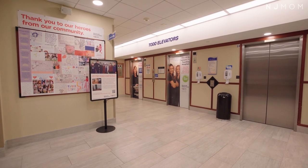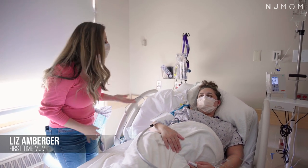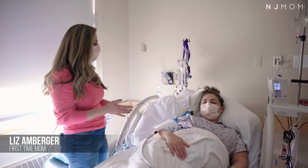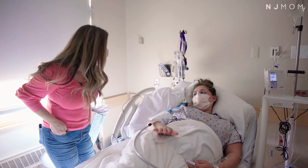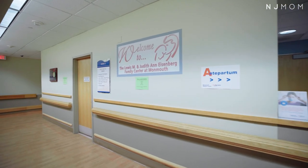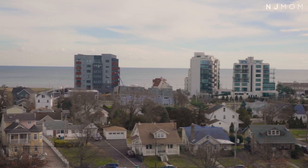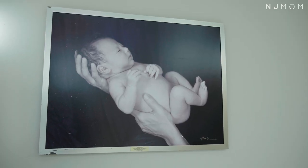Liz might be super mom of the year because she's actually in labor right now and still willing to tell us a little bit about her experience. You're a first time mom — how is everything going? Everything has been exceptional here. The team at Monmouth has been amazing. They work together, everybody knows each patient, and it's been great.